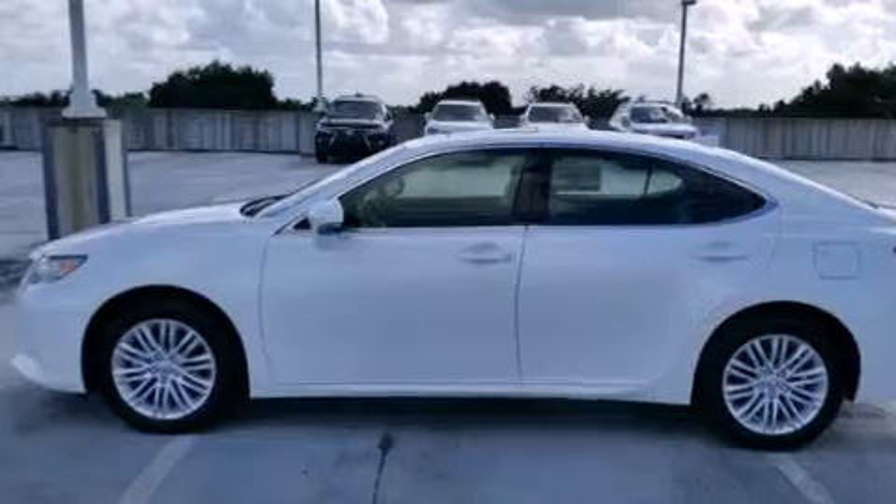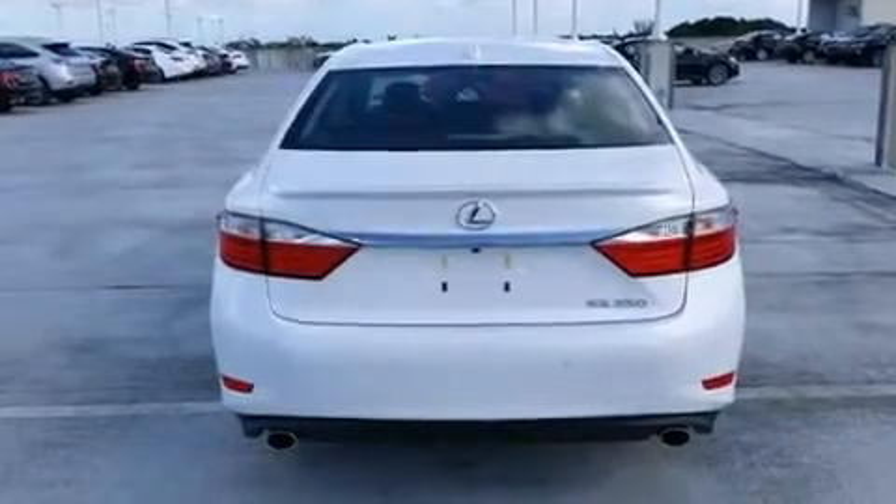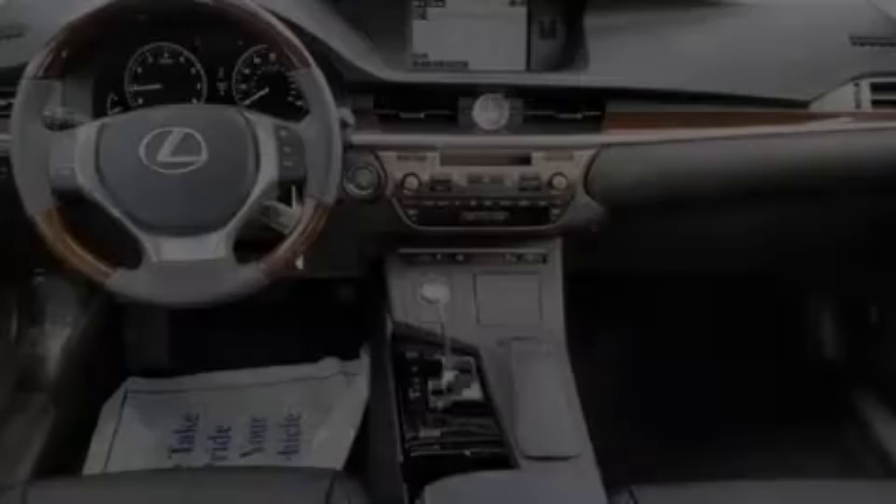Body side molding, traction control, rain-sensing windshield wipers, and a sunroof enables you to fill the cabin with fresh air at the push of a button.